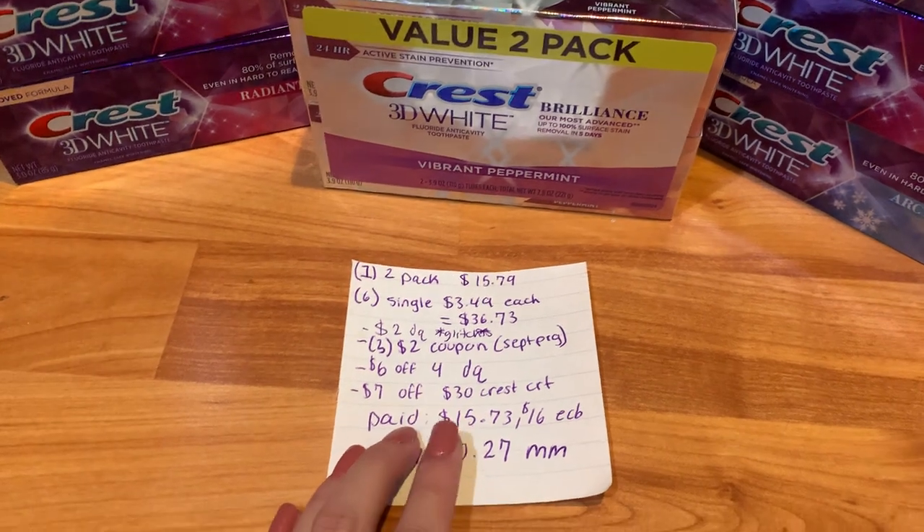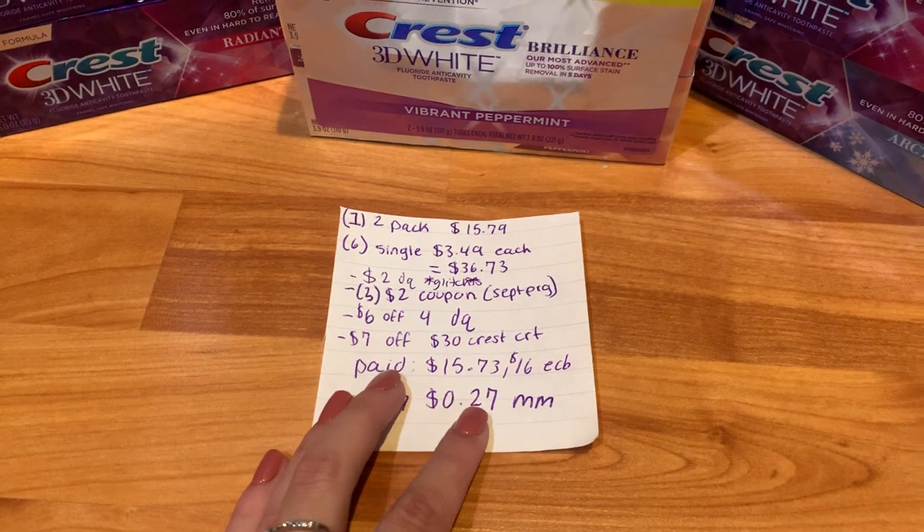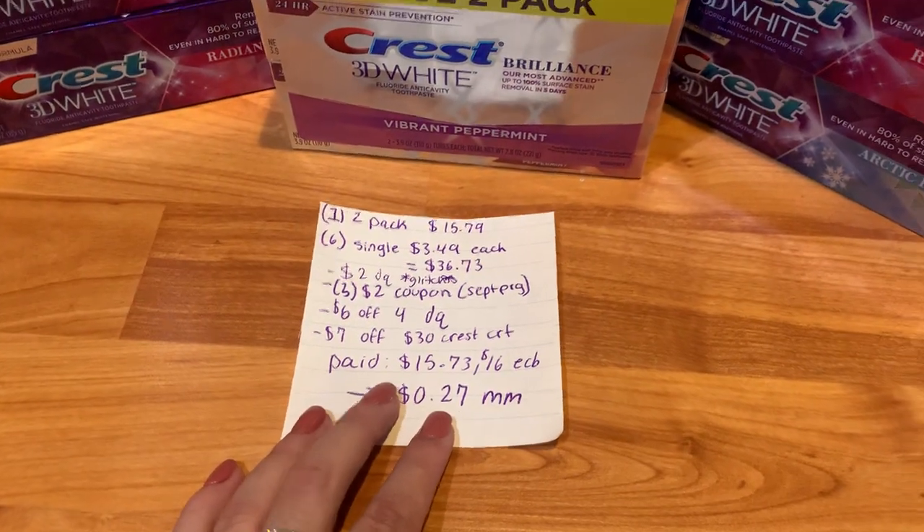Because of that $2 digital glitch, I paid $15.73, got back a $16 ExtraCare buck, making these products free and a $0.27 money maker.